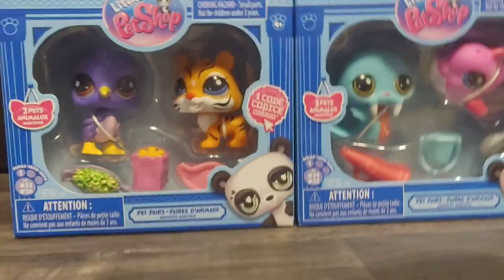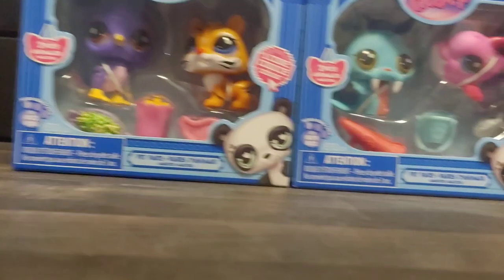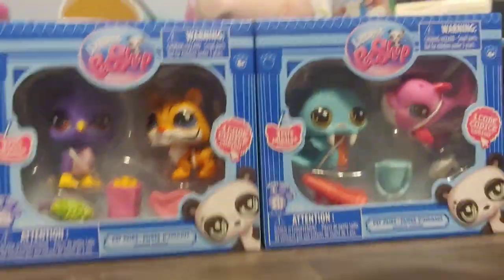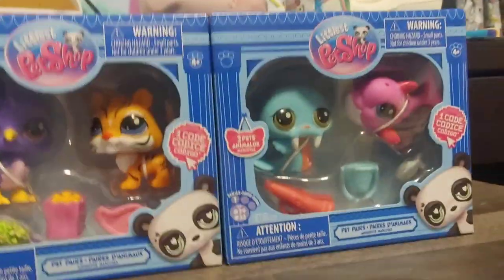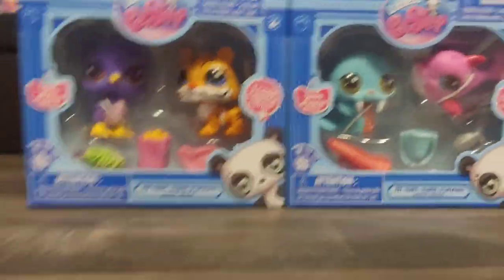Hi guys, welcome back to my channel. Today we're going to be unboxing these Littlest Pet Shop Pet Pairs. I could not find these anywhere else like Walmart or Target — I found these at Macy's. So let's get into this.